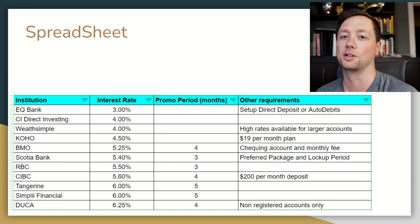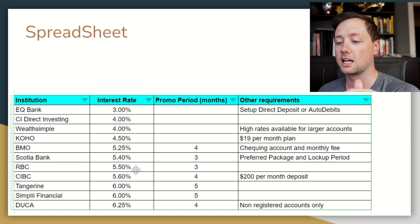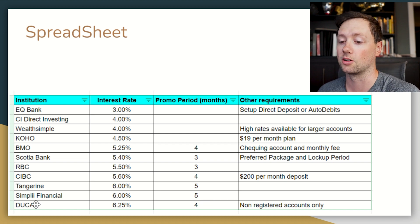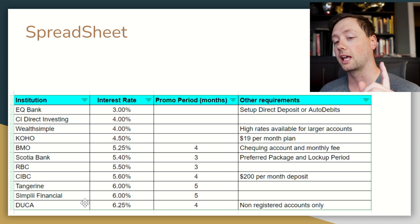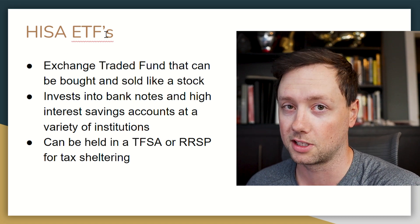To break this down and simplify everything, I've put it all into a spreadsheet organized by interest rate and promotional period. Duca is great but the promo ends fairly quickly. Simply Financial and Tangerine offer a slightly longer promotional period for a slightly lower rate, so those are the top three options to consider. And like I said, there is another option: high interest savings account ETFs.